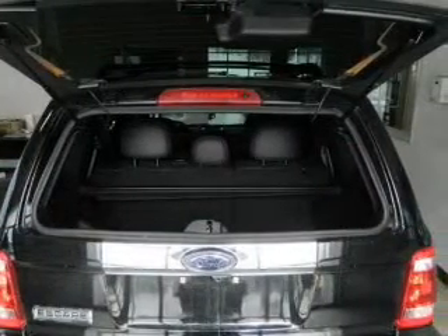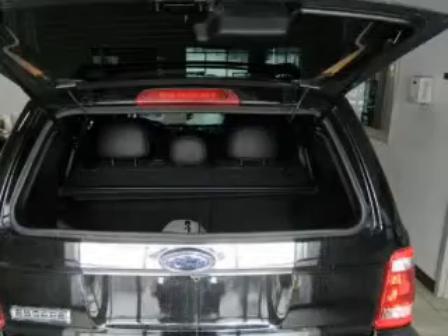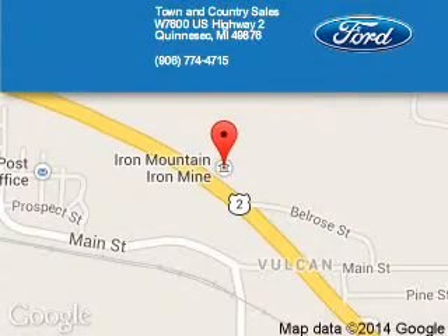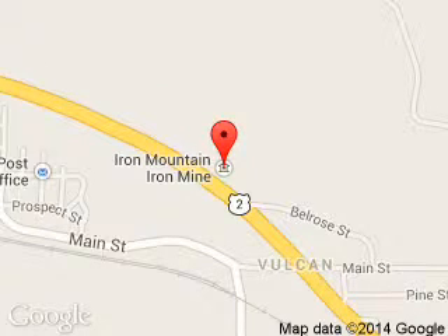Great quality at a great price. Call or click to contact us today. Town & Country Sales is dedicated to doing everything possible to ensure that the experience you have selecting your next vehicle is a pleasant one. We are located at West 7600 U.S. Highway 2, Kinnisec, Michigan.